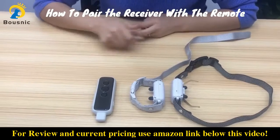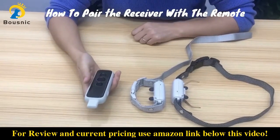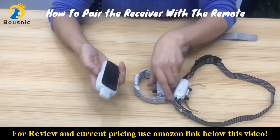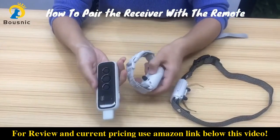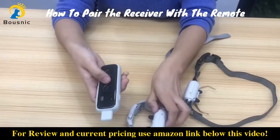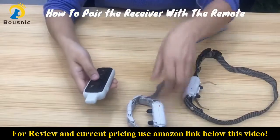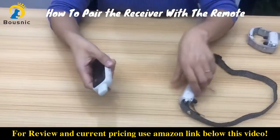Now let's see how to pair the remote with the receiver. When you first receive them, they are already paired. To pair, use the channel 1 or channel 2 button as needed.